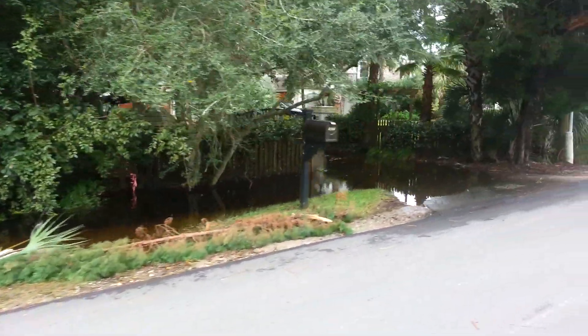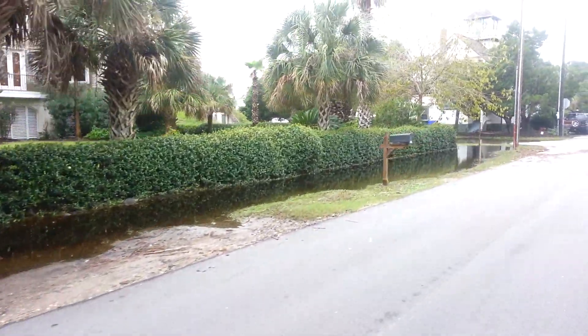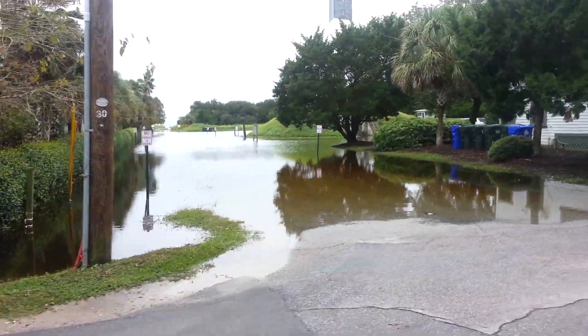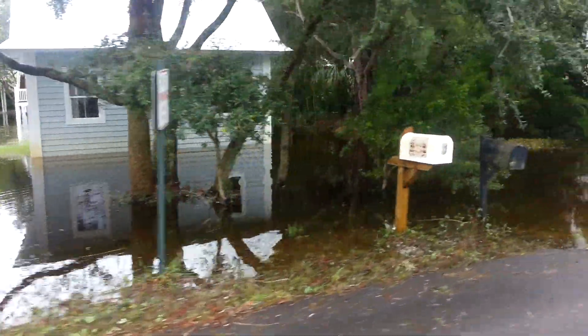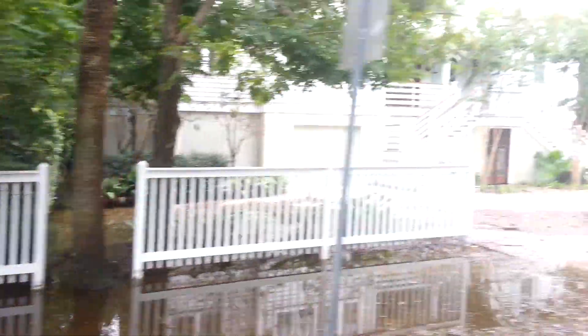There's some pretty bad flooding here around the old lighthouse. There's a road down to the lighthouse — can't get through there. On down past the lighthouse, I hope that car is okay.